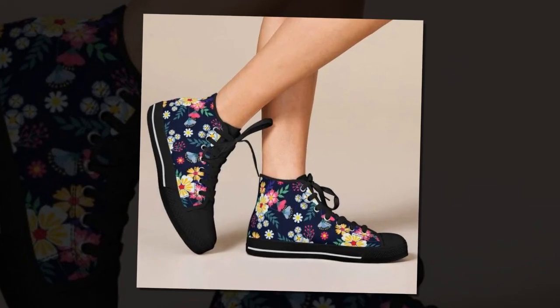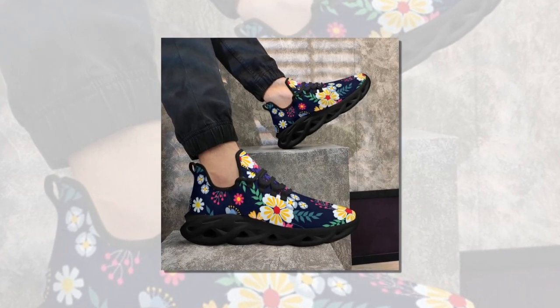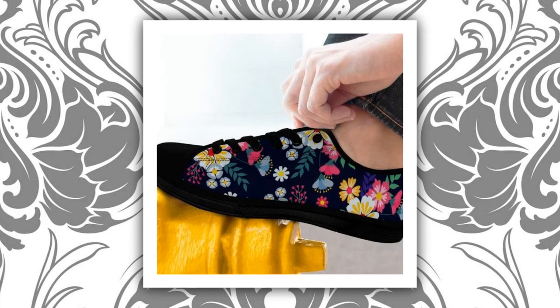Another standout feature is how lightweight these shoes feel. They're meticulously crafted to be feather-light, giving you support without weighing you down. You can walk, run, or stand in them all day without discomfort. If you want to buy this product, check out zasob.com — the link is in the description and comment section.